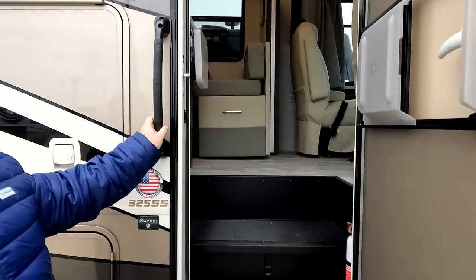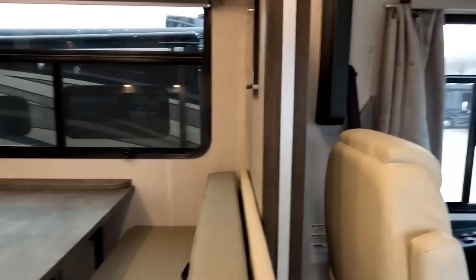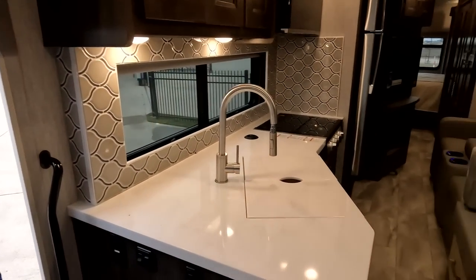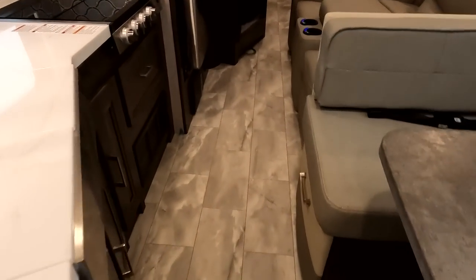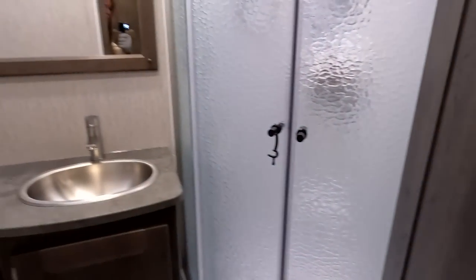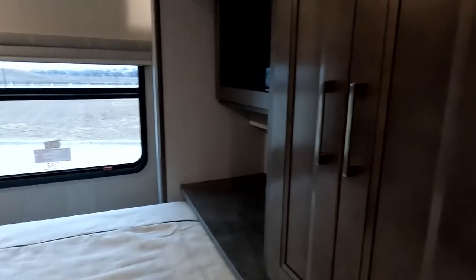Cargo carrying capacity: 5,264 pounds — that is impressive. Coming in, you can see we have the slide in. Even with the slide in, look at the walkway — for a Class A, this is still amazing. You can still open the refrigerator, and it gets a little tight right here but totally doable. We've got the bathroom here and the bedroom, and yes, you can use the bed with the slide in.